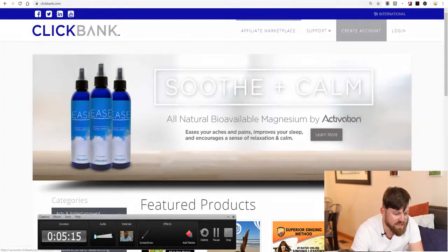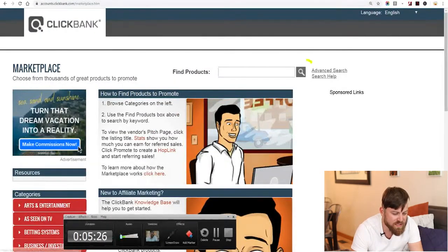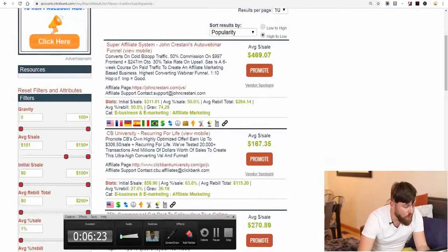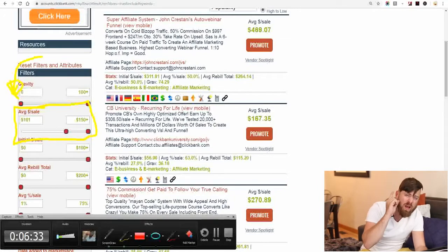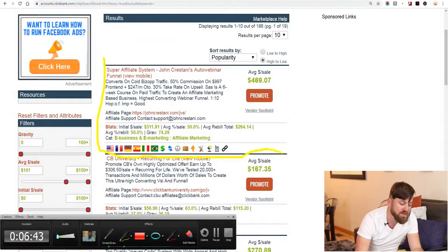After you sign up, click the affiliate marketplace. We're going to look for products — click the search magnifying lens and it brings up a bunch of products you can sell. I sorted by average sale over $100, and the number one product is actually my training program. I'm a super affiliate marketer and this is my online educational program called the Super Affiliate System — the number one product on ClickBank.